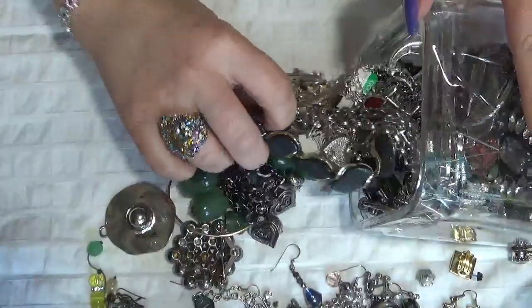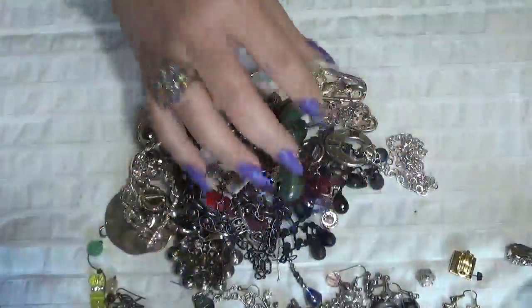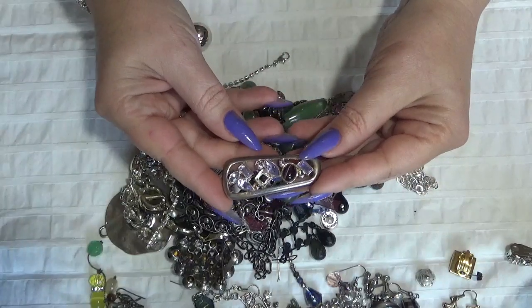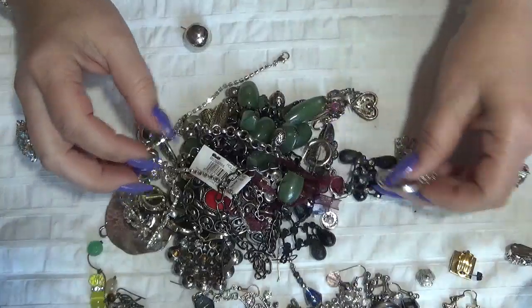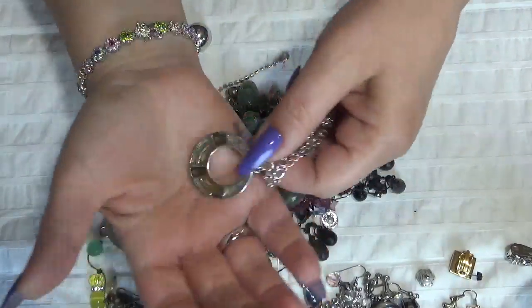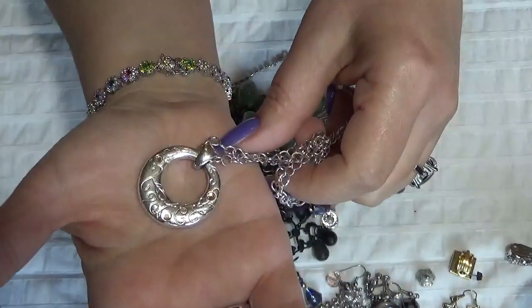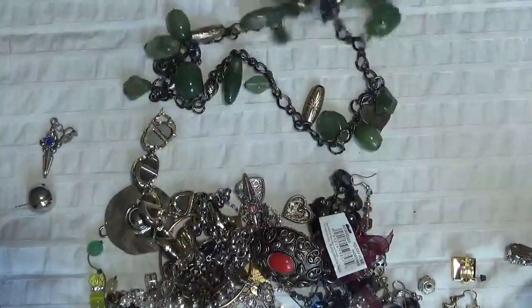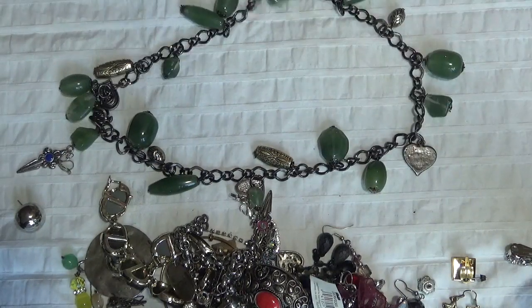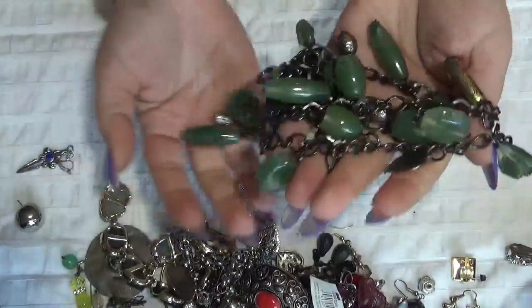Earrings in here. This one is a pendant — one stone is missing here. This one is a necklace with a circle kind of pendant, double-sided. I believe this one is a belt with green plastic beads and a heart.